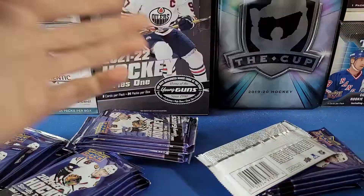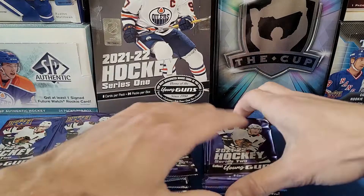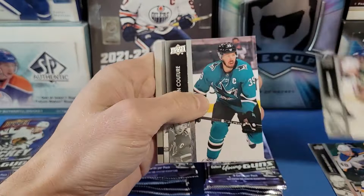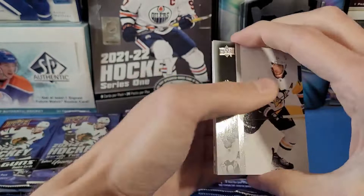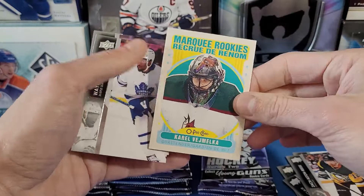Here's our open box — packs out, empty box. Let's hope for another hot case like we did for Series 1. First pack of box number one: Barbashev, Brodine, Couture, McNabb. First insert is a UD Portraits of Adam Ruzicka Rookies for Calgary. Then Rust, Vlasic, and Jenner. I'll try to breeze through the base a bit more to speed up the break. Letang, Dubai, Duclair, Reese, and a Marquee Rookies of Carol Vizmakla for the Arizona Coyotes.